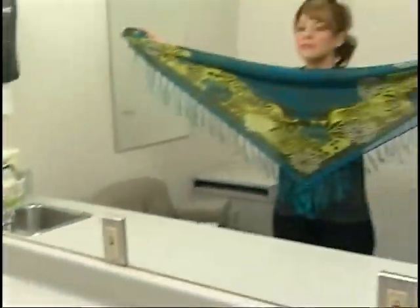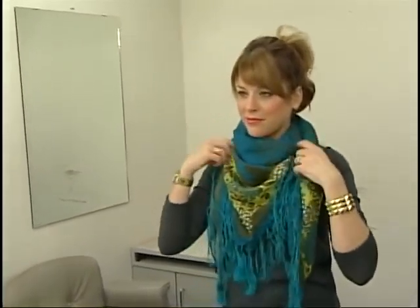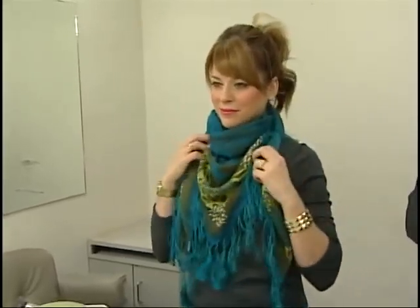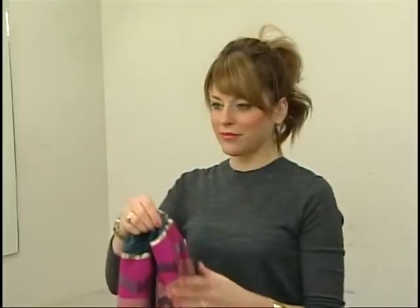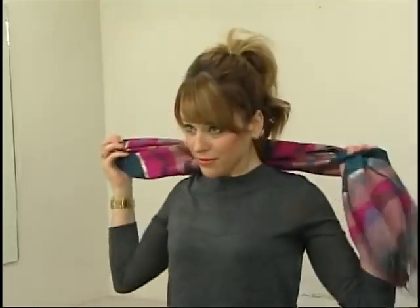For the square scarf, turn it into a triangle, then take both ends and wrap them around your neck — you'll have two ends hanging down almost like bunny ears. You can also tie them into a knot and tuck it underneath the triangle. This is a great look under a blazer, and these lighter scarves are fabulous for work.